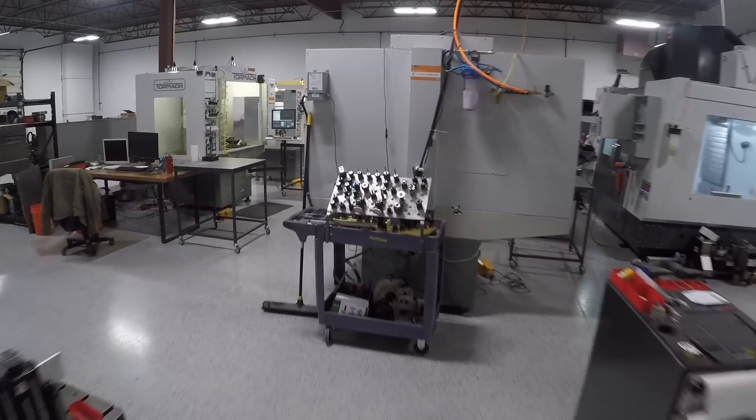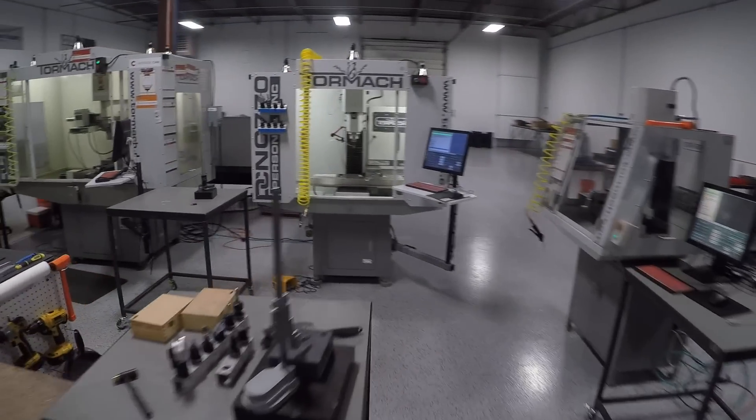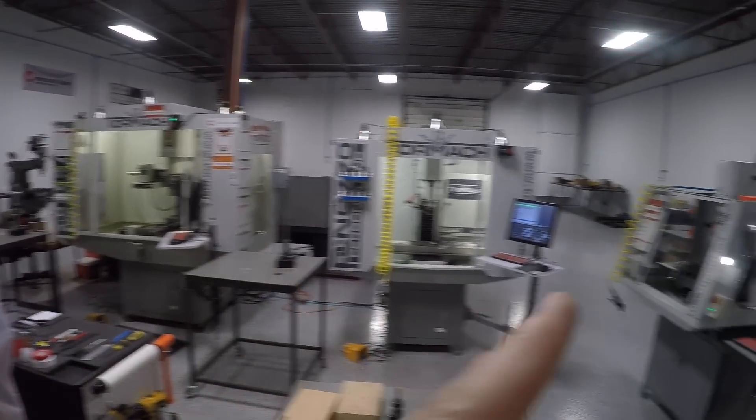Not a lot else new going on in the shop, although actually really cool — we got a Tormach 770. We got it solely for our training classes, because we now have the chance for you to come learn and see on either the 1100, 770, or 440. And speaking of that, we're starting a training class today.